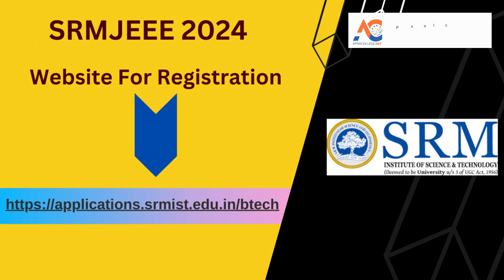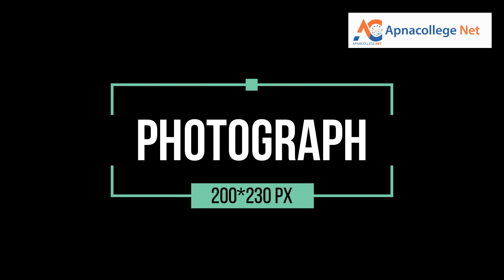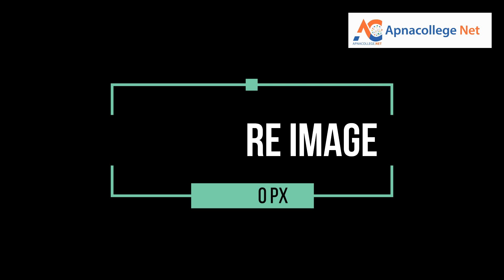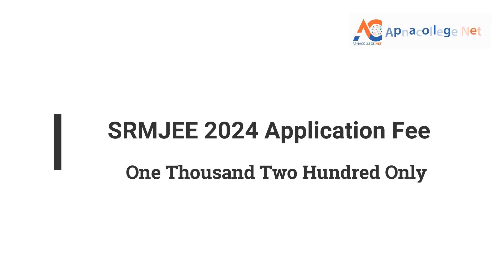To apply for SRM JEEE 2024, visit the website shown on the screen and click to be taken to the SRM JEEE 2024 registration site. You must have a current photograph with dimensions of 200x230 pixels in JPEG format with a size of up to 5 MB. You also require an image of your signature with dimensions of 140x60 pixels in JPEG format with a size of up to 5 MB. The examination fee of SRM JEEE is 1,200 rupees for each phase and is non-refundable.